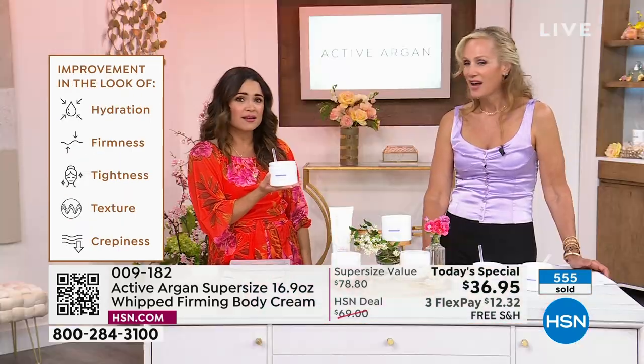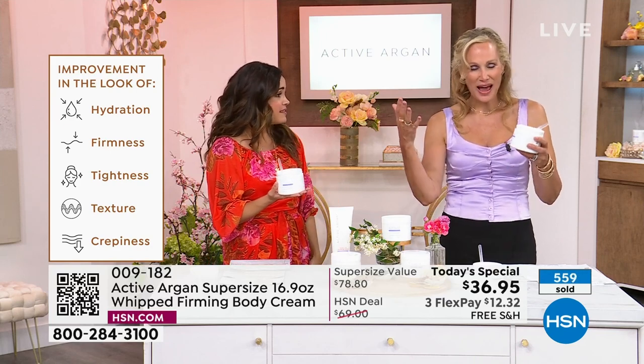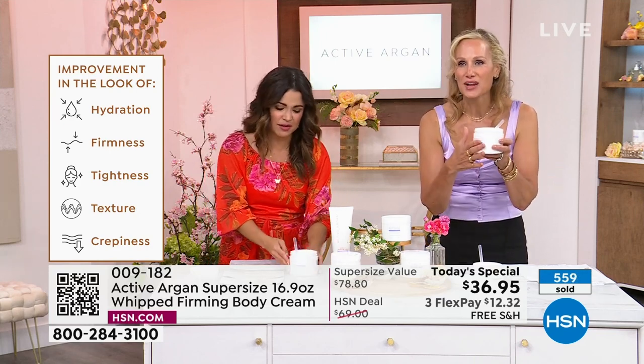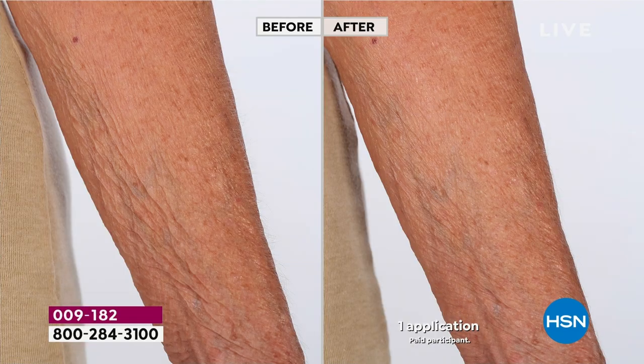It is so rare to have a beauty product where I can actually say this will firm and tighten the look of your skin. To get it today on free shipping with 3FlexPay and 30 days to try it — use it one time, if you don't love it, send it back. You have all of June, July, August, and September. This is skincare ingredients — the highest skincare ingredients — put in a delivery system totally different than anyone else's.